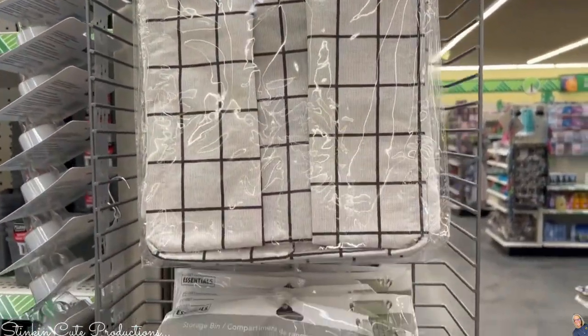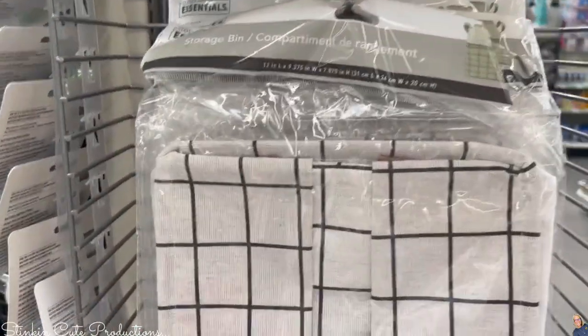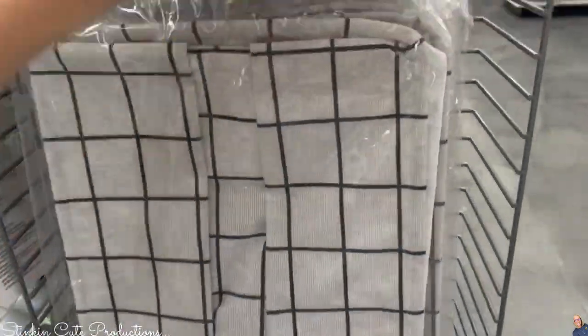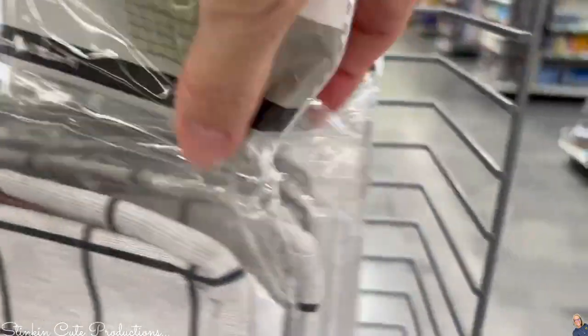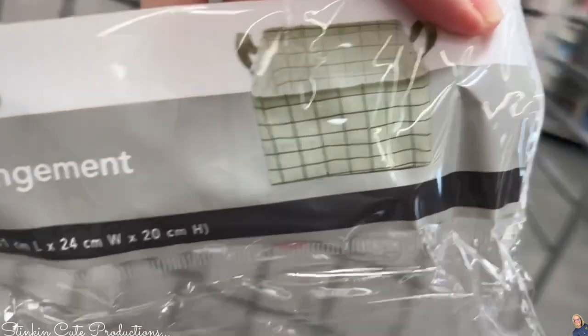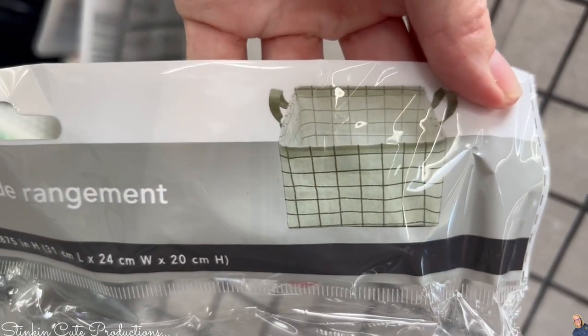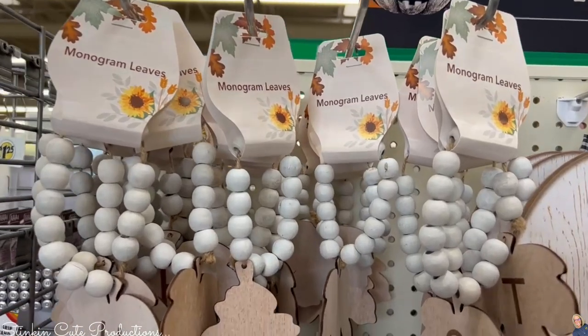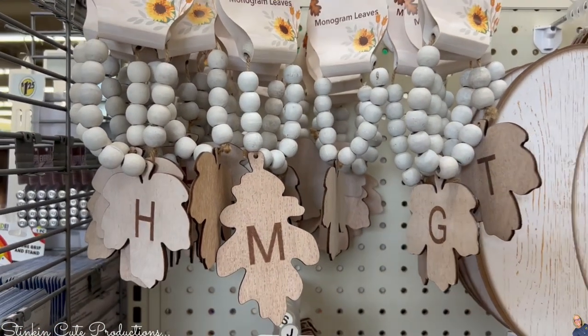How about this collapsible storage bin? It's got the wire around the top. You could use these for yarn — that's what I'm going to use it for. It's a decent size bin. Look at that — you fill it up and it's going to be held up with all of its contents.